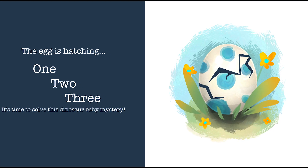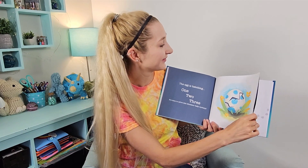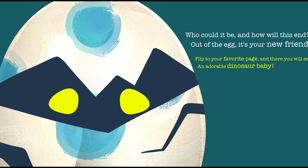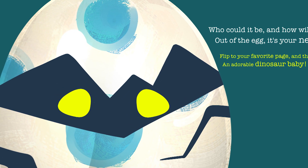The egg is hatching — one, two, three! It's time to solve this dinosaur baby mystery. Who could it be, and how will this end? Out of the egg, it's your new friend. Flip to your favorite page and there you will see an adorable dinosaur baby.